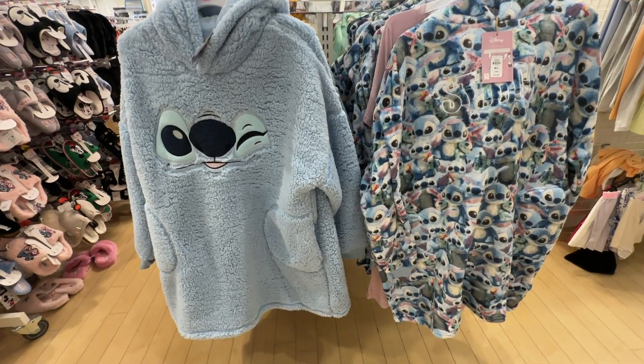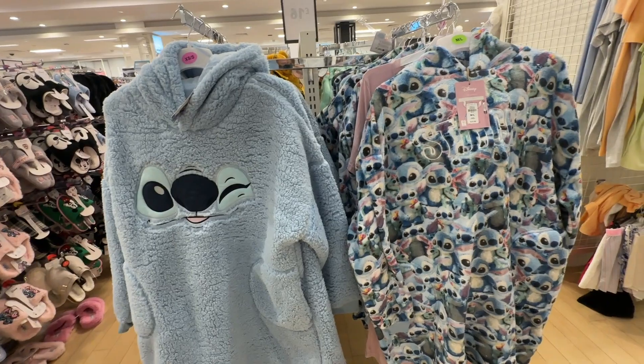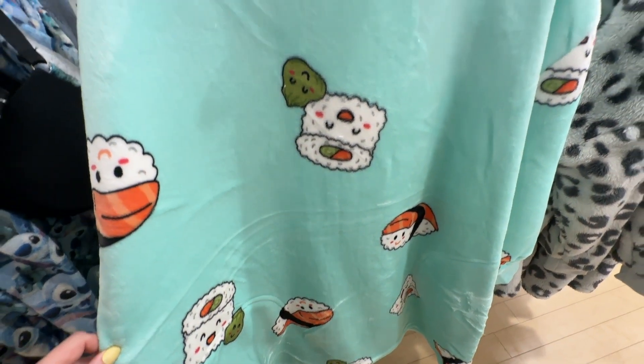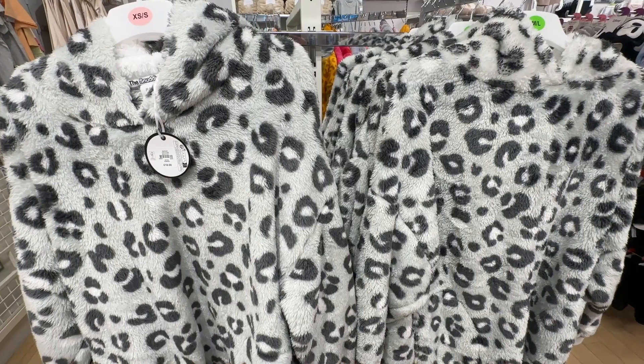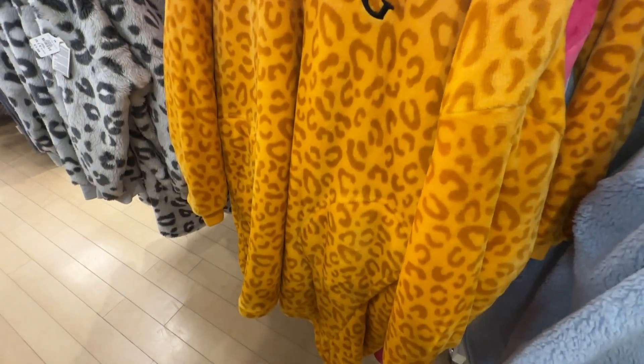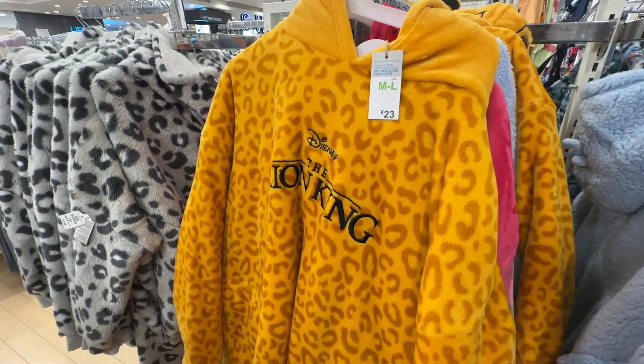The oodies have arrived! £23 for the Lilo and Stitch ones. They have sushi ones — again £23. They do have some animal print ones, but these do not feel as warm. And they have a Lion King one, again £23.